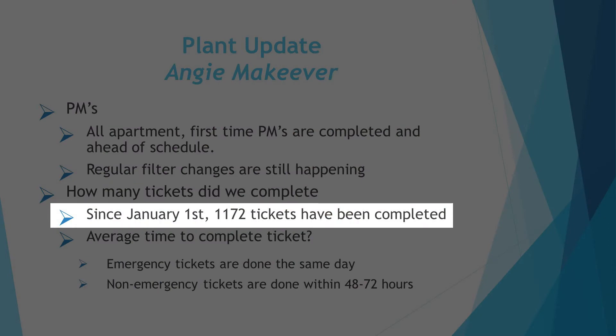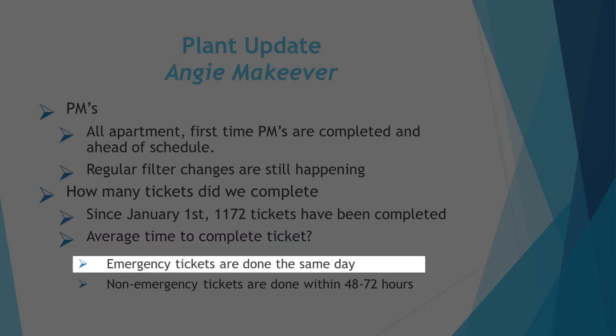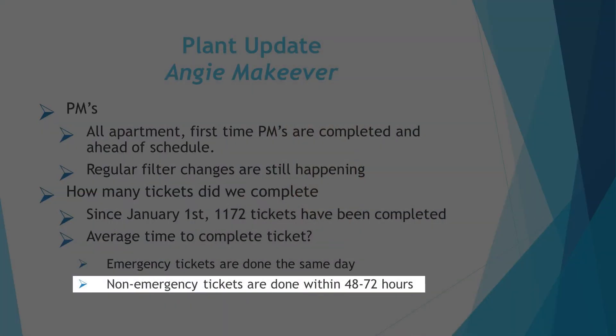Since January 1st, Maintenance along with Refurb has closed 1,172 tickets, which is pretty huge considering we were shut down for a bit because of COVID. Emergency tickets are done the same day unless we have to order a part or have a contractor come in. For non-emergency tickets, there should be a response within the first day or two. If it's a light bulb, it should get done the same day unless it's a special out-of-the-norm light bulb that we may have to order, since there are so many customized apartments — but we try to get those completed within 48 to 72 hours.